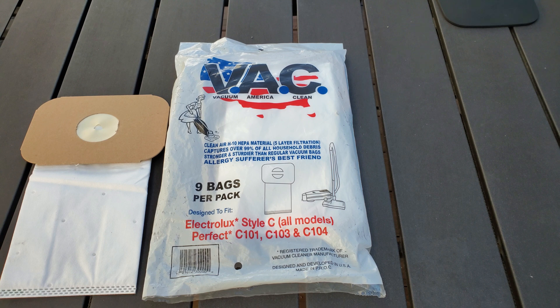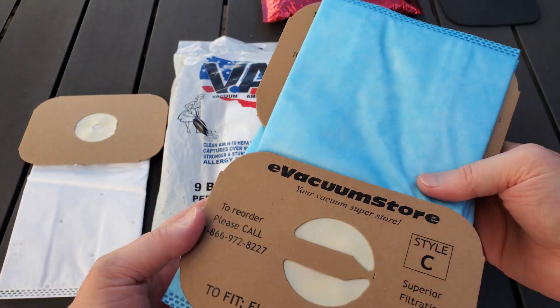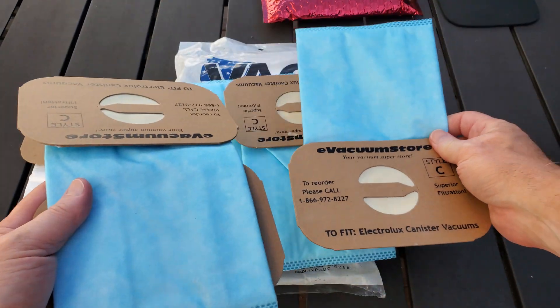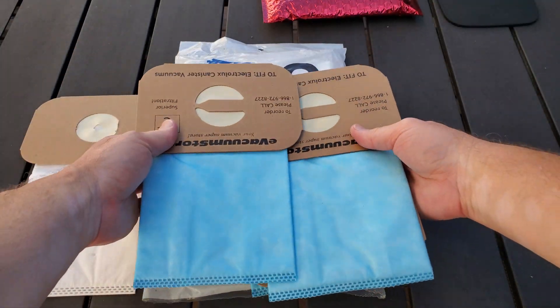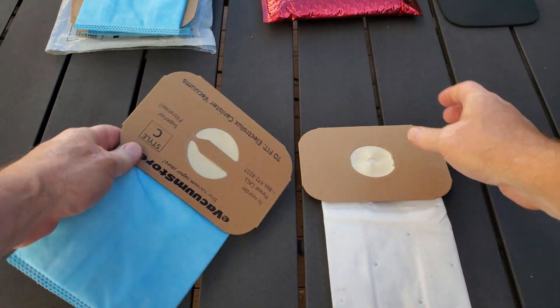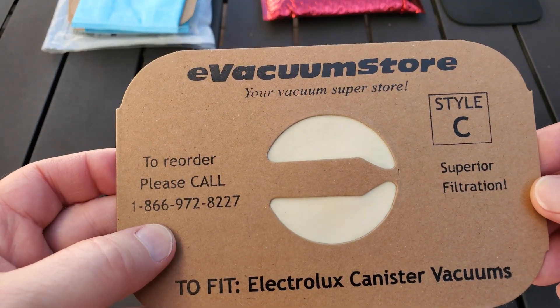Thanks to Armand for sending me this very sticky package. I think we've gotten the bags out. I just asked him to send me two, but he sent me — jeez — one, two, three, four, five. Okay Armand, thanks so much. Didn't really need five but I really appreciate it. These are a great looking bag and you can tell that e-vacuum store has put their name on these things and they even have a reorder number on them.